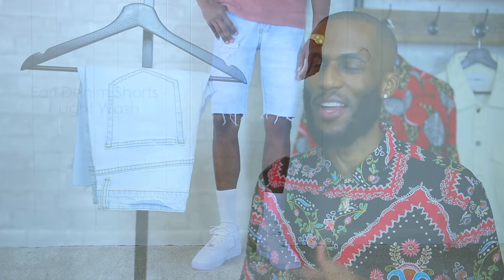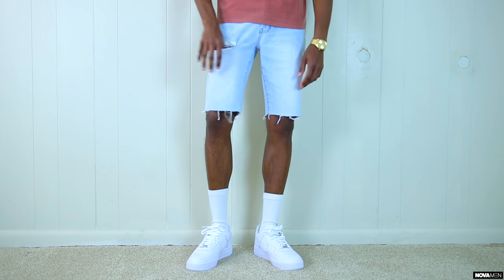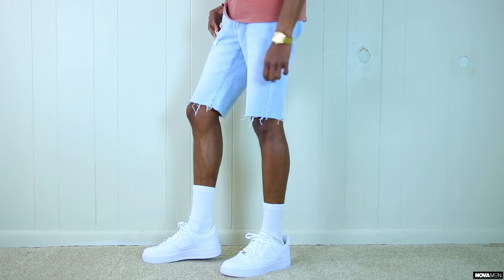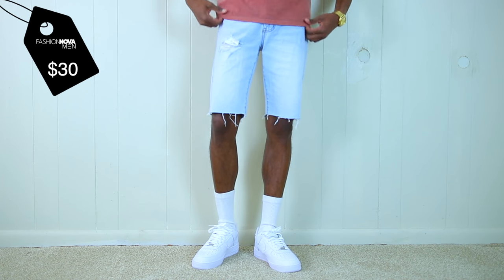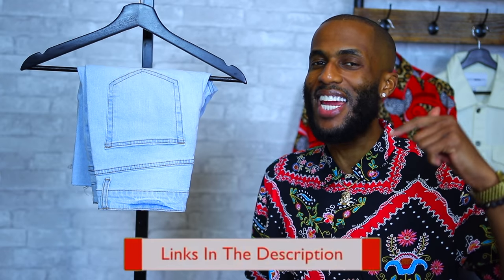All right guys, on to the final piece. Last but not least, we have the Earl Denim Shorts. You can't go wrong with a fresh pair of cut-off denim shorts and these right here do the trick. We have the all denim light wash cut-off shorts — super fresh. You have that distressing in the leg and that raw edge at the hem. These are super comfortable and super dope. The Earl Denim Shorts are only going to run you $30, and this is a perfect piece to have in your collection. For these shorts and every other piece I showed you, I will leave links in the description below.